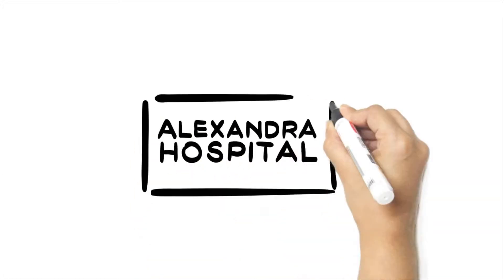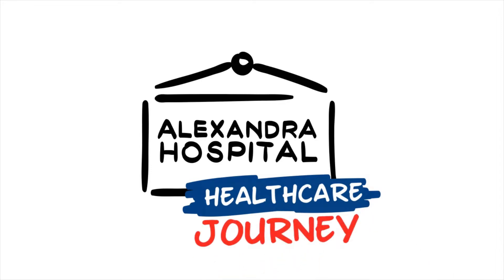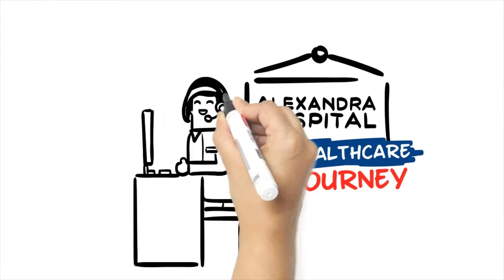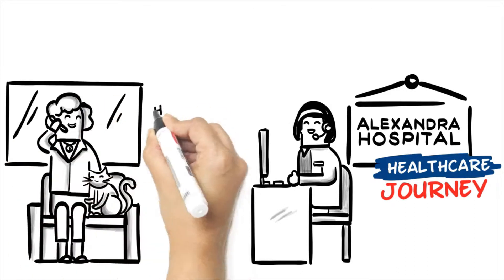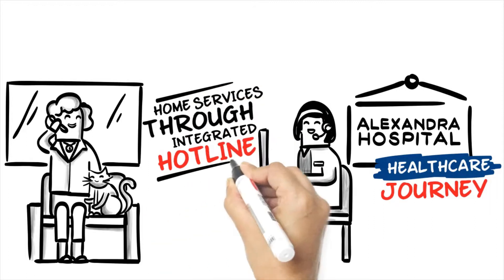Alexandra Hospital's new integrated care model. At the start of one's healthcare journey, our care manager can help you navigate the healthcare system. They will link you to services within Alexandra Hospital and beyond, assessing if admission is necessary and facilitating home-based services through an integrated solution hotline.